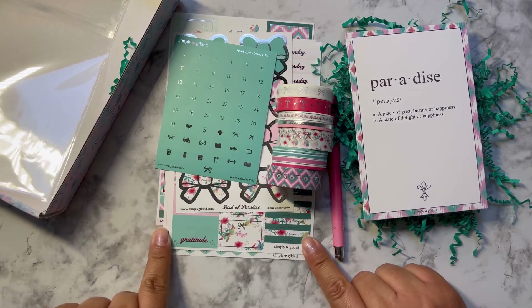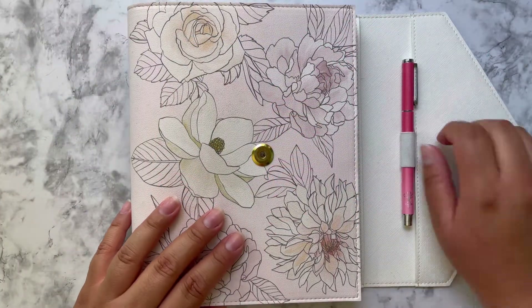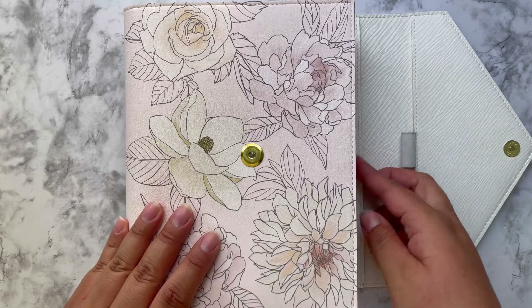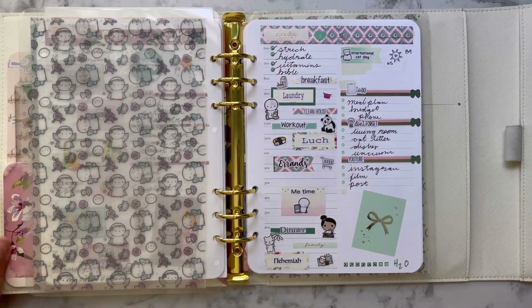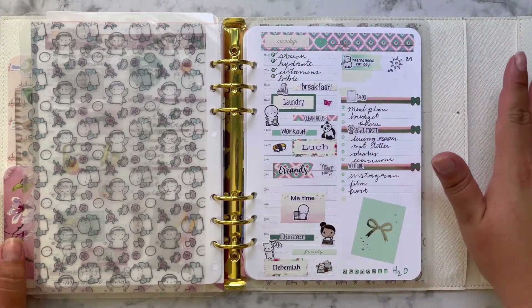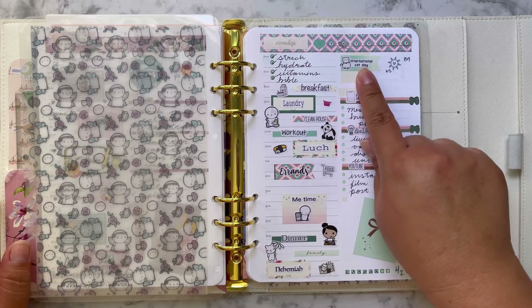I think it's a good deal. If you guys want to check her out, I always leave a link down below for her shop, Simply Gilded. So let's get into the planning. As you guys saw, I used my Simply Gilded kit. I have my beautiful pen here — let me show you how the week turned out. I think it turned out super cute! I love the way the washi looks at the top with the dates and everything. This is Monday.